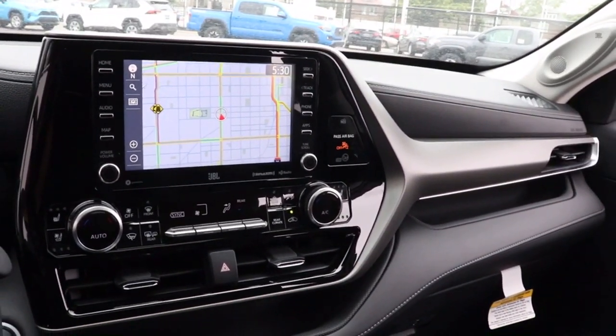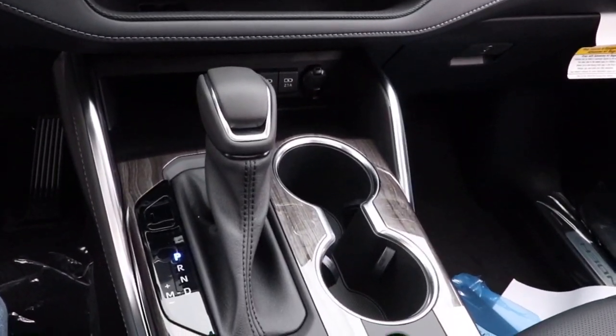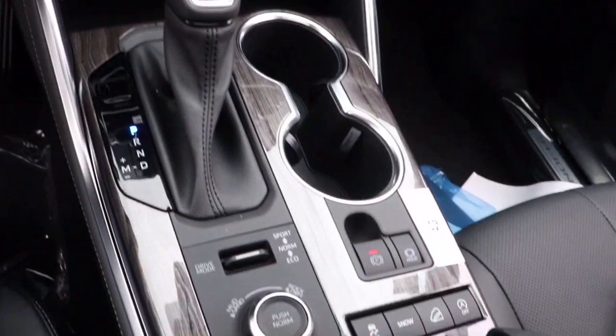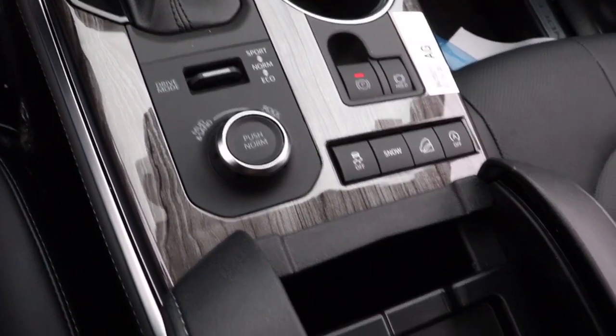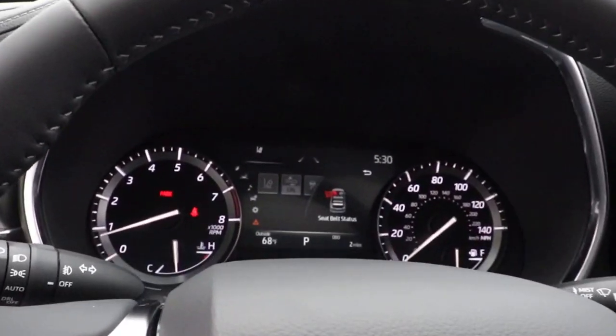Power liftgate, lane keeping assist, wood grain interior trim, adaptive cruise control, keyless start, cooled front seats. Feel the confidence that comes standard with this safe and solid Highlander — it's waiting for you, and our professional team is eager to give you an outstanding test drive experience.